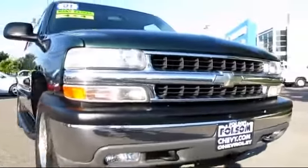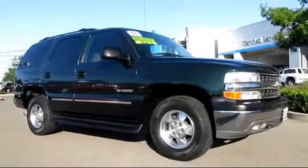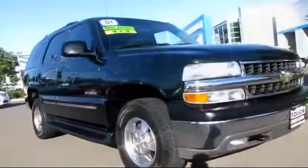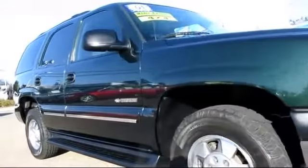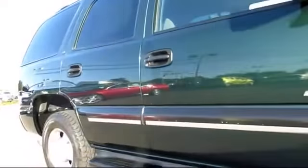Here's another example of a great Folsom Chevy vehicle, and it comes equipped with air conditioning, alloy wheels, anti-lock braking, cruise control, dual front airbags, dual power seats, power door locks, power windows, privacy glass, roof rack, running boards, tilt wheel, and many more.